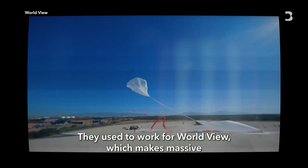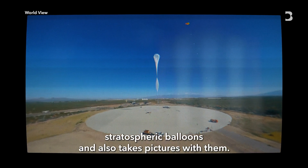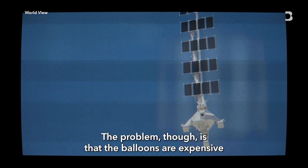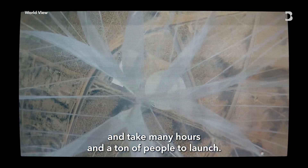They used to work for World View, which makes massive stratospheric balloons and also takes pictures with them. The problem, though, is that the balloons are expensive and take many hours and a ton of people to launch.